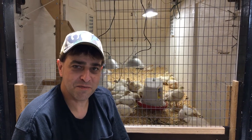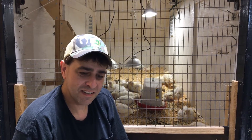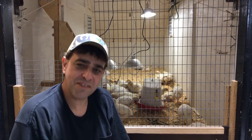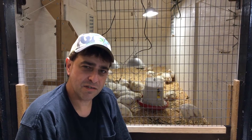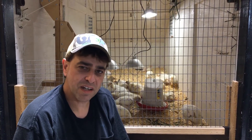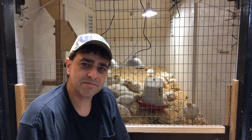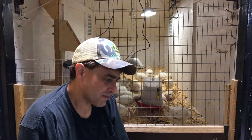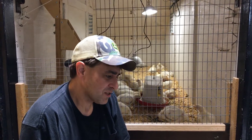Hey there everybody, Steve here from Foxcan Farms. After a long hard day of work, what I like to do is head out to the garage, grab a beer, and hang out with the chicks. That's what I'm doing right now.